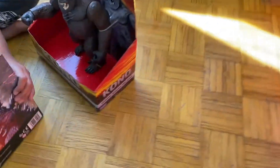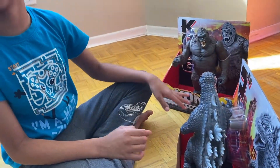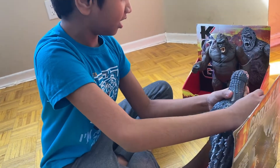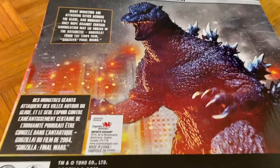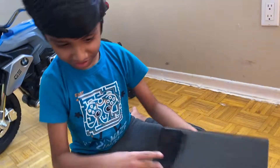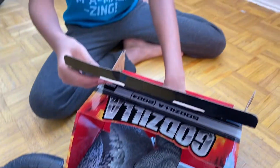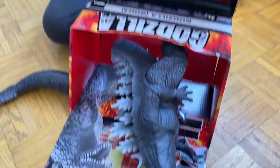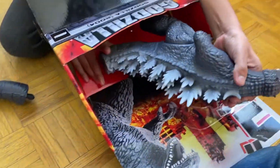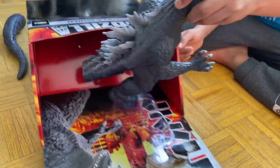This looks like the Kong from Skull Island 2017. I can't even open Godzilla — have a look. Wait, it's tied. Yes, I can feel the rubber is tied. I'm getting it out. And here is our 2004 Godzilla toy — and don't forget the tail.